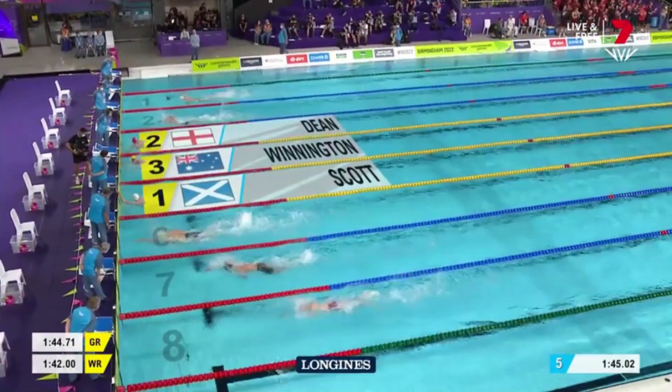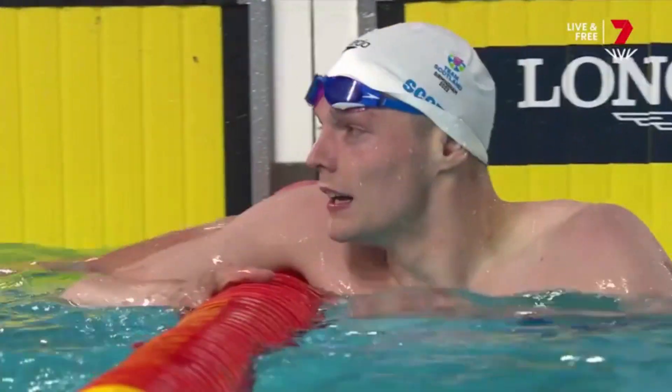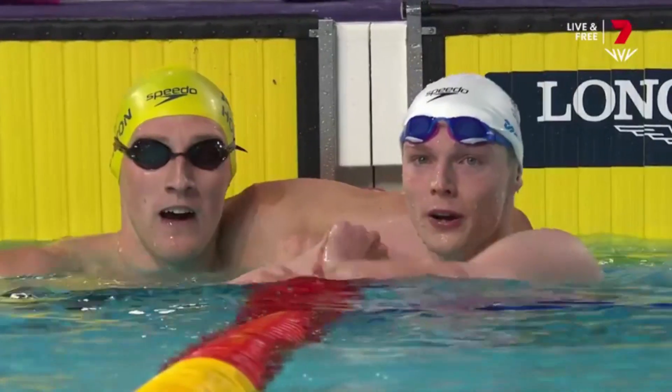What a win this is — Scott from Scotland first, Dean second, and Elijah Winnington with a bronze medal. Wow, that was an amazing race.